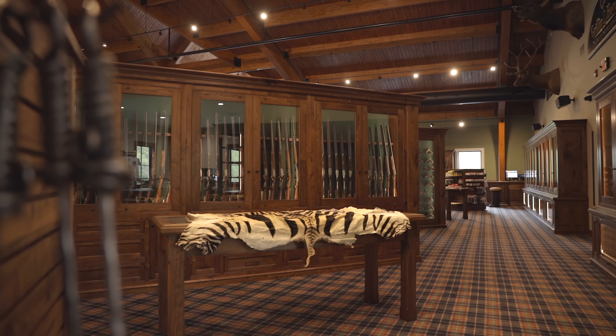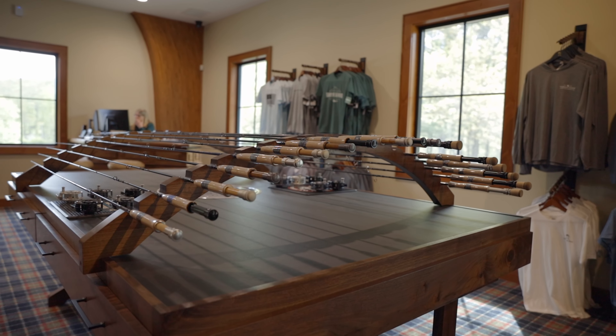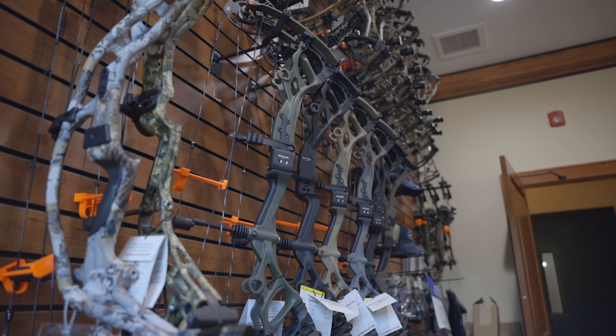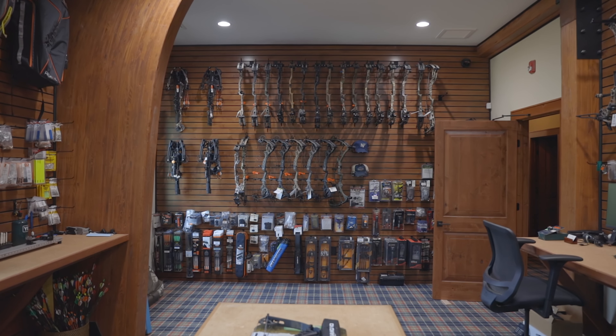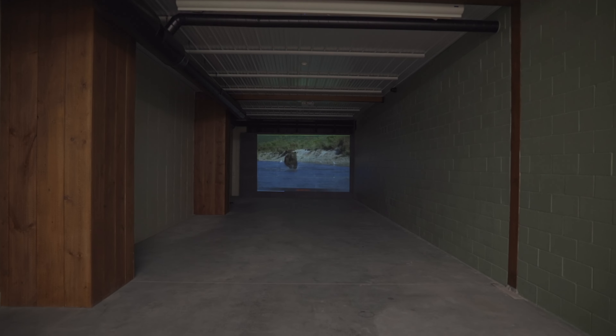In addition to the firearm department, we've added a fly fishing department with Thomas and Thomas rods and Hatch reels. Our bow department features a full bow tuning room, custom arrow building, as well as our new indoor archery facility.